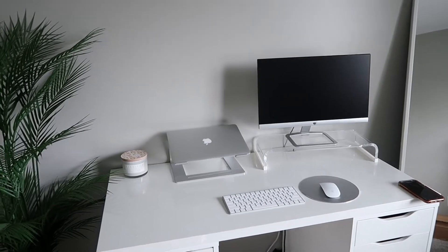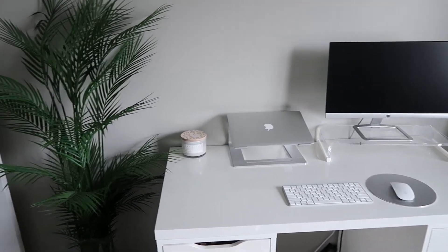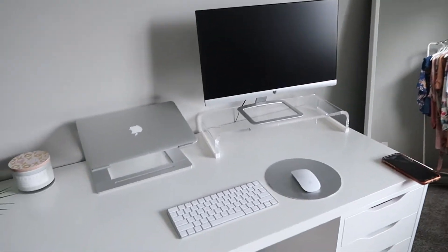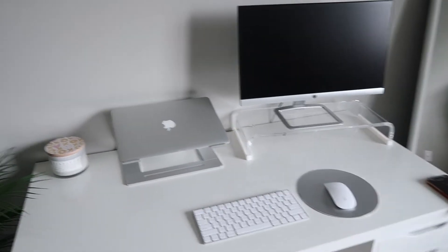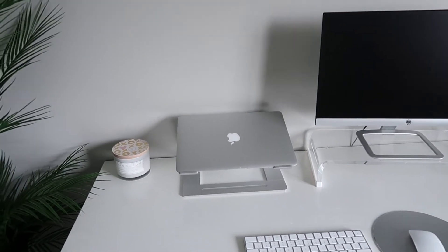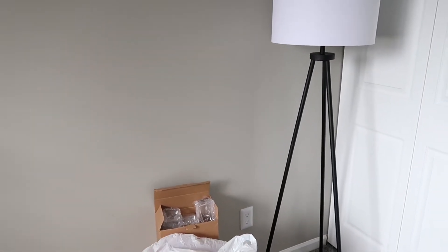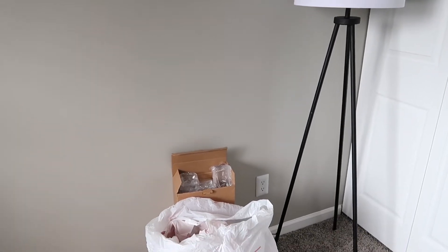I want to tackle the junk drawer in the kitchen because it is really ridiculous, then do a linen closet cleanup with medicine storage. I also picked up another desk from Ikea so I can have a separate area to do my makeup, since I don't like using my work desk — I always have to move stuff out of the way and it's always a mess.